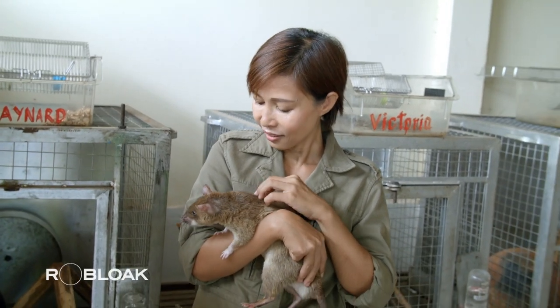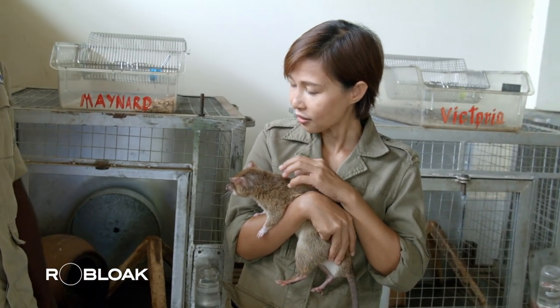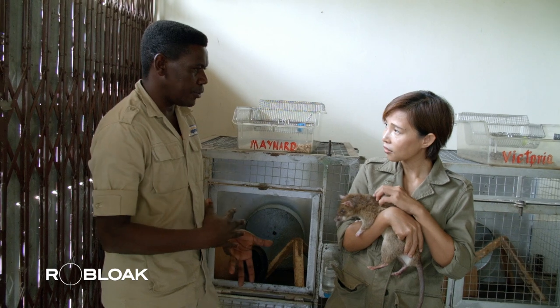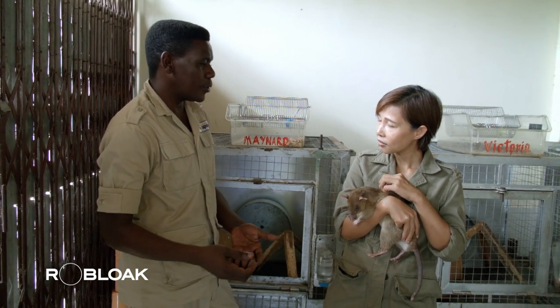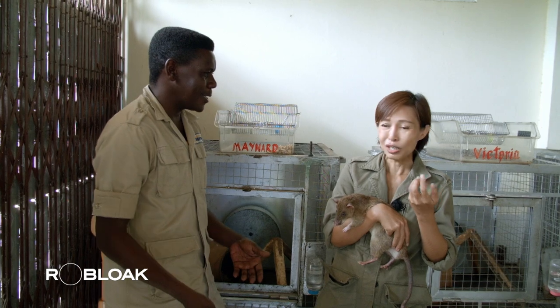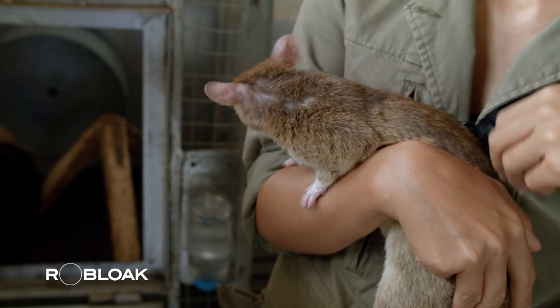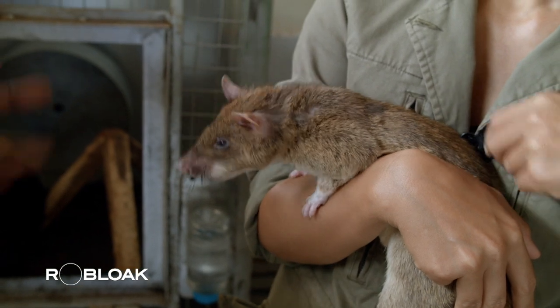They should stay light because if they are too heavy, their performance decreases — they work in order to get food, so if they are full before going to work, motivation drops. You have to control their weight. If rats didn't grow up together and you mix them, they fight.